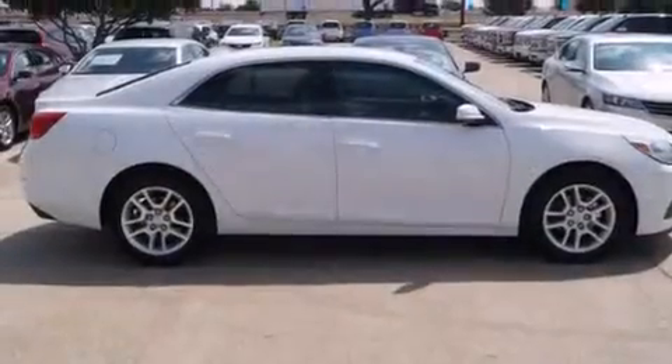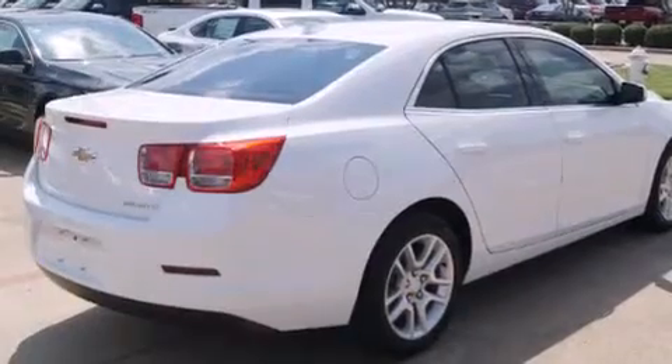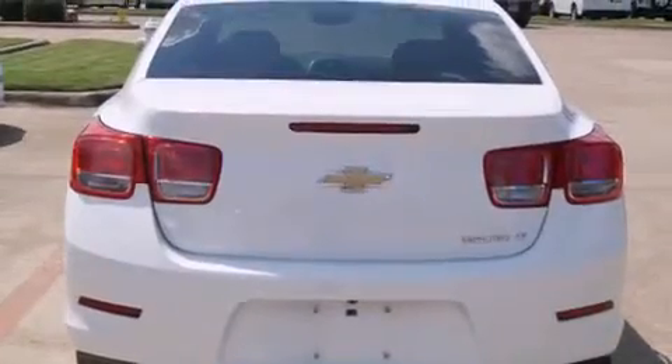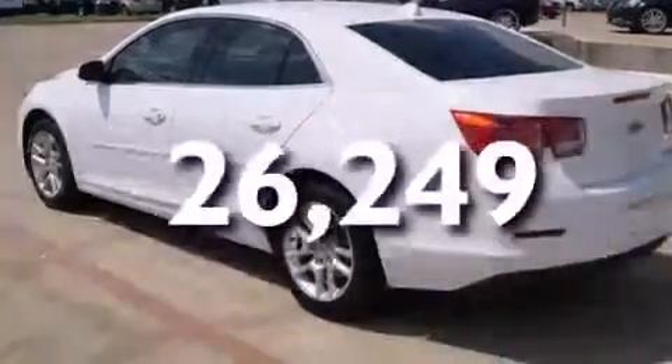Features include a navigation system, a low tire pressure indicator, cruise control, latch-ready child seat anchors, rear window locks, air conditioning, steering wheel mounted controls, stability control, a keyless entry system, and this vehicle has less than 27,000 miles.